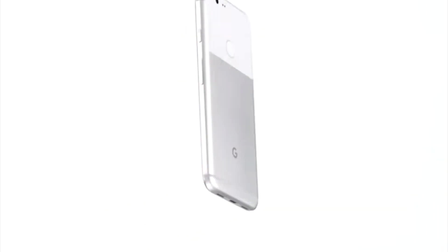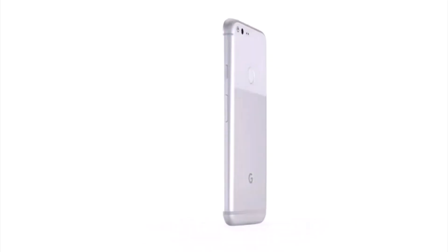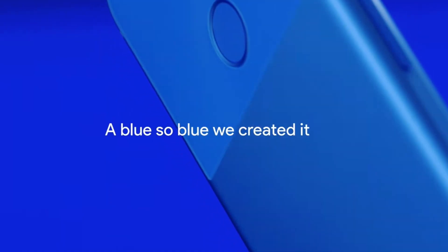Last but not least, I have to include the Pixel XL. Now this is going totally opposite from the Note 7 — you're not really getting a Note 7 experience with the Pixel XL. You're kind of getting the opposite experience in the fact that the Pixel XL is kind of a bare-bones experience — it has pretty much no features at all. What you're buying with the Pixel XL is a premium build quality phone with great performance and excellent software. You won't find features that you've come to know and love from the Note 7.